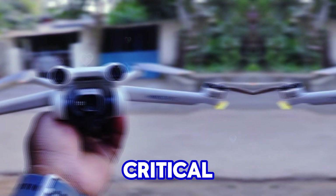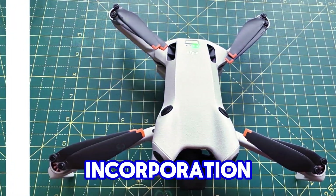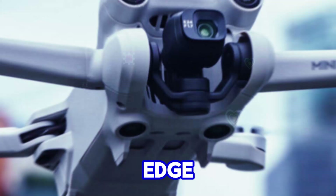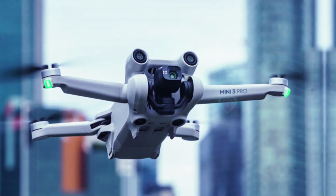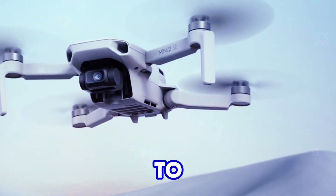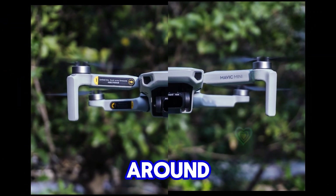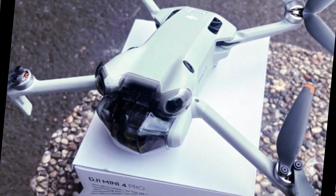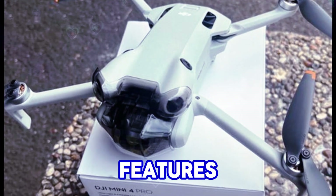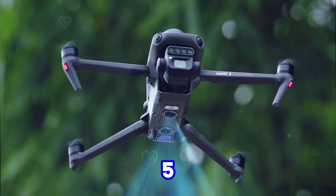Price is undoubtedly a critical factor in the Mini Series' appeal. While the incorporation of a 1-inch sensor and other cutting-edge features will undoubtedly elevate the Mini 5 Pro's capabilities, DJI must tread carefully to maintain a competitive price point within the sub-250g category. A price tag hovering around $1,099 is anticipated, and striking the right balance between features, performance, and affordability will be crucial for the Mini 5 Pro's success.